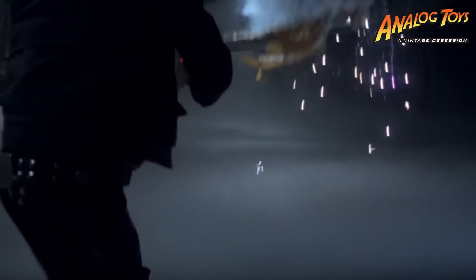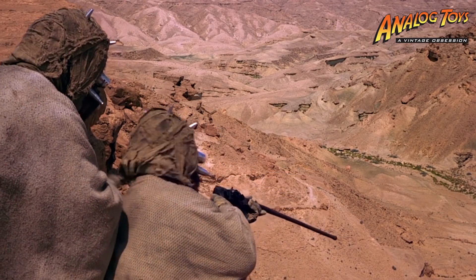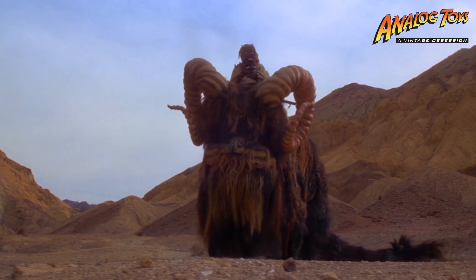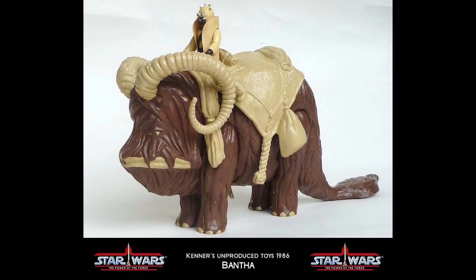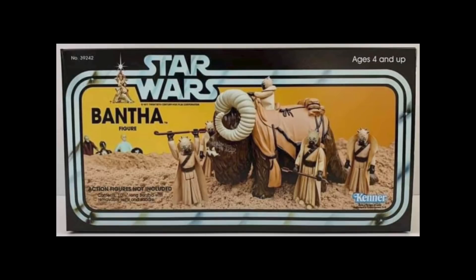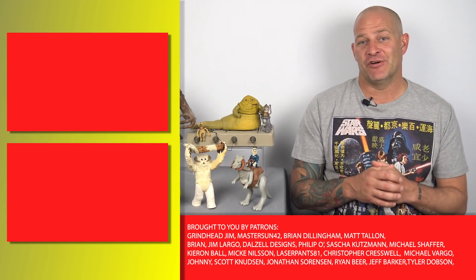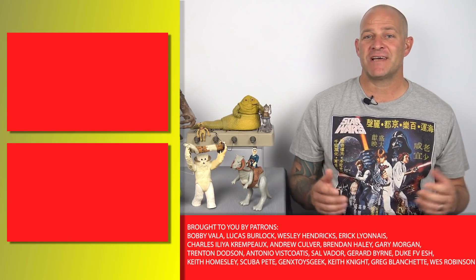This is an impressive lineup of creature toys created by Kenner, but they didn't produce every creature that appeared in the original trilogy. While I don't mourn the omission of the Mynock or the giant space worm from The Empire Strikes Back, there was one creature from the first Star Wars film that got more screen time than the Dewback but was never made into a toy. The Bantha looks something like a woolly mammoth and is ridden across the sands of Tatooine by the Tusken Raiders. Kenner did have plans to produce this toy in 1986, but the line was cancelled in 1985. Lucky for us, Stan Solo Creations has come to the rescue with their Kenner-inspired toy version of the Bantha, which I'll be reviewing in the Star Wars Creature Feature Part 2. Please consider supporting us on Patreon for access to tons of extra content.